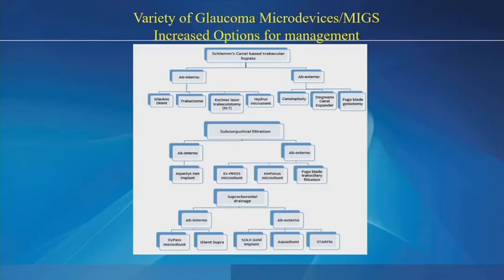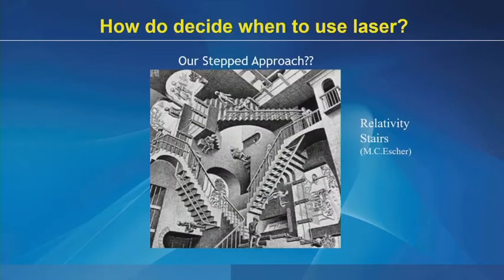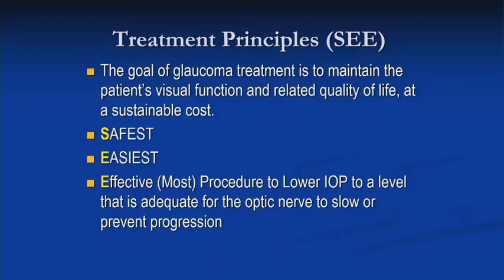This diagram is getting more and more complicated every day. Our step management now looks more like the relativity stairs by M.C. Escher, and the question is really how do we decide when to use laser and integrate this with all of our MIGS procedures. We need to stick to our treatment principles.